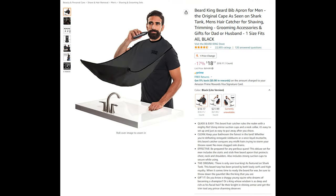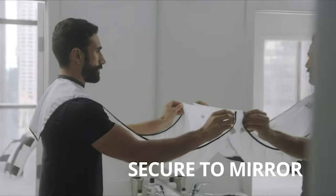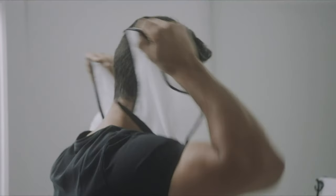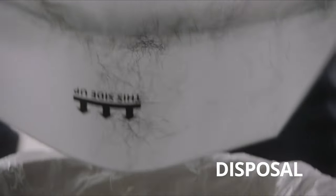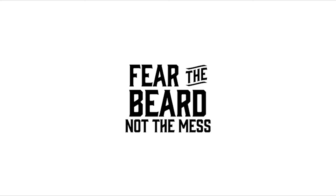Beard King Beard Bib Apron for Men — the original cape as seen on Shark Tank for catching men's hair while shaving and trimming. At Beard King, we've designed easy-to-use products that consistently deliver on bearded excellence. Using mirror suction cups and a neck collar, it's easy to set up and just as easy to put away after you shave.